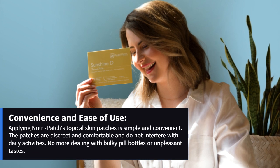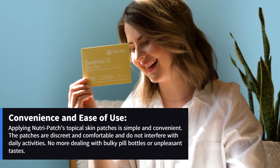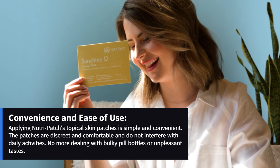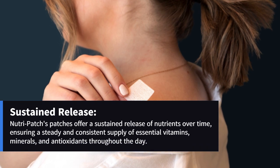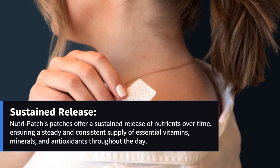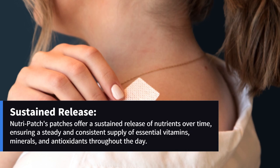Convenience and ease of use: applying NutriPatch's topical skin patches is simple and convenient. The patches are discreet and comfortable and do not interfere with daily activities — no more dealing with bulky pill bottles or unpleasant tastes. NutriPatch's patches also offer a sustained release of nutrients over time, ensuring a steady and consistent supply of essential vitamins, minerals, and antioxidants throughout the day.